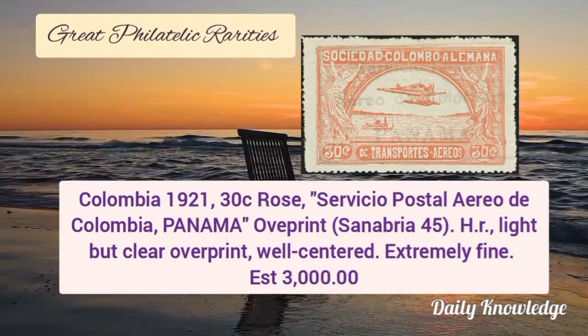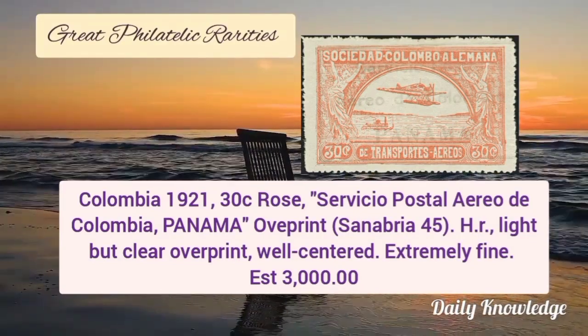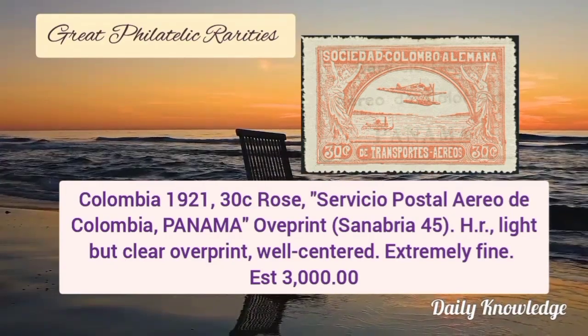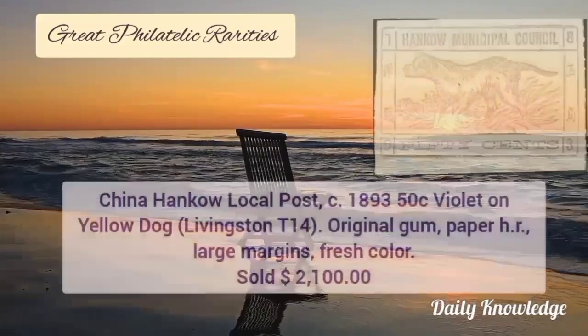Colombia 1921, 30 cent rose, and it is a Colombia-Panama overprint with hinge remnant. It has a light blue clear overprint and is well centered.